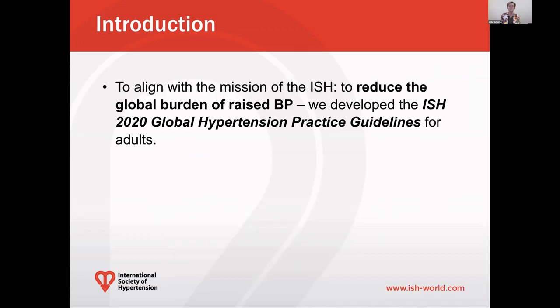So to address the discrepancy and to align with the mission of the International Society of Hypertension — namely to reduce the global burden of raised blood pressure — we developed the ISH 2020 Global Hypertension Practice Guidelines for Adults.